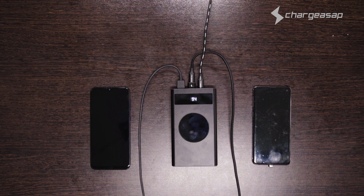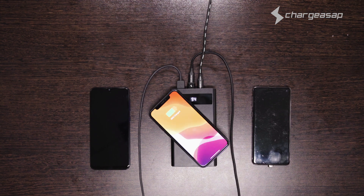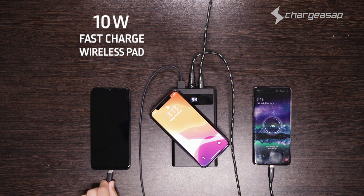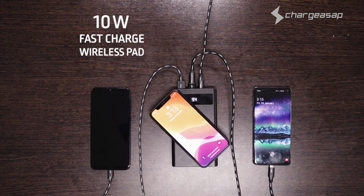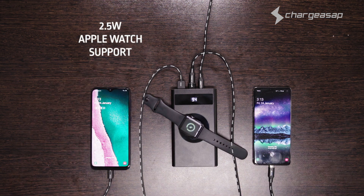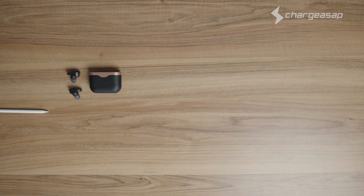Flash can even power your iPad Pro. Fast recharging is featured on both the USB-A ports and the 10-watt wireless pad, so you can charge up to three devices whilst charging Flash at the same time, making it the most versatile power bank in the world.